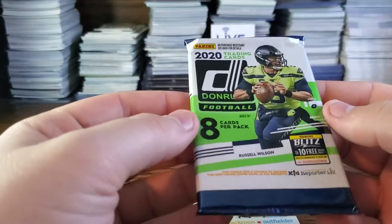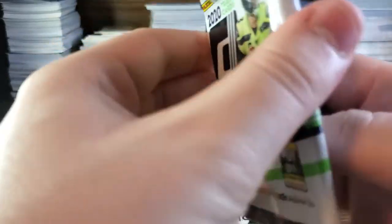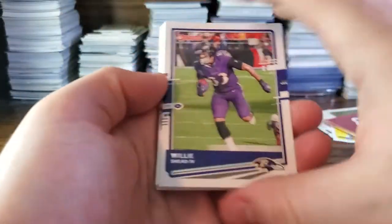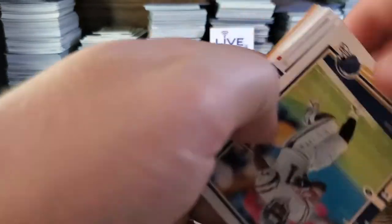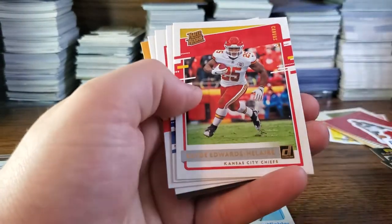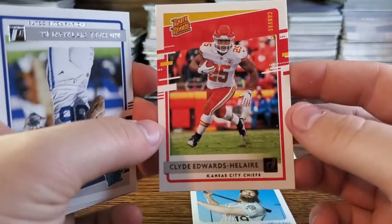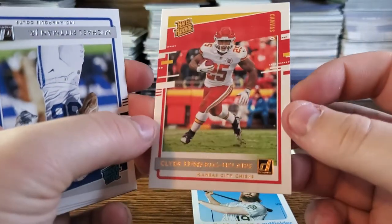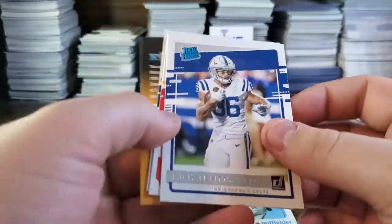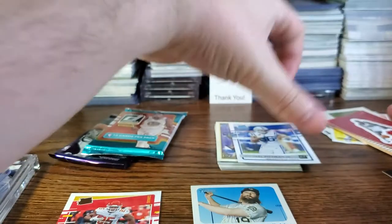2020 Donruss football — I don't think this is hobby, I think it's the Fanatics pack, so some retail some hobby. We got Willie Sneed, LT, Peyton Manning, Tre Davis White, Clyde Edwards-Helaire Canvas — that's a nice card, looks really clean. Michael Pittman, Travis Kelce, and Zach Ertz — nice. The Clyde Edwards-Helaire Canvas is the standout there.